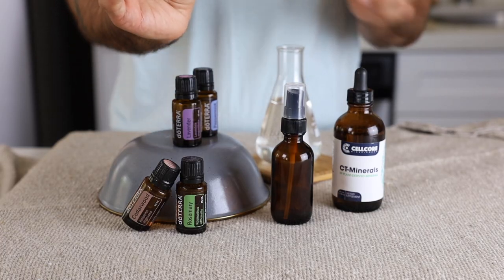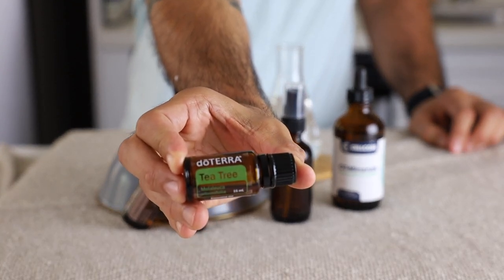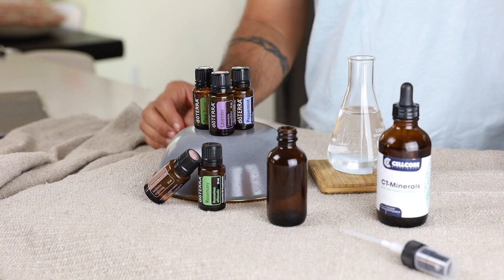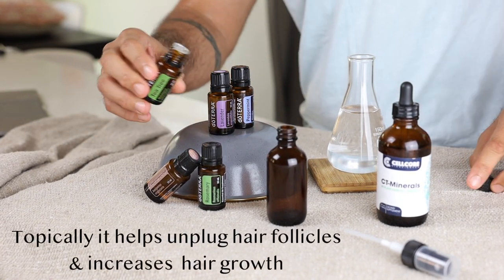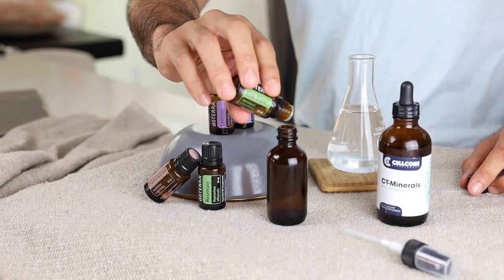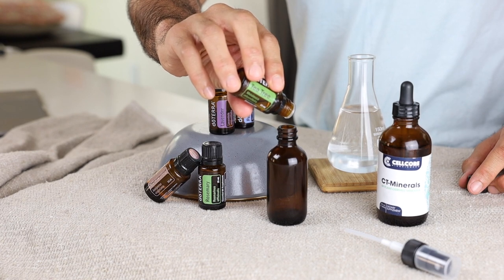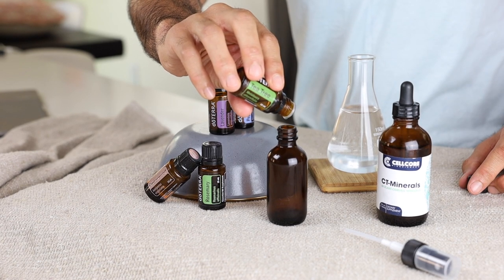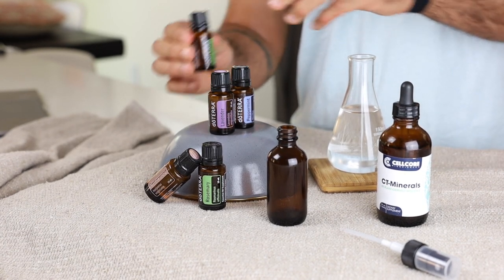Next we add in 10 drops of tea tree oil. Tea tree oil is a powerful cleanser, antibacterial, and antimicrobial. Topically it helps unplug hair follicles and increases hair growth. In a 2013 study, we found that a mixture of tea tree oil and minoxidil — more commonly known as Rogaine — was more effective than Rogaine alone at improving hair growth.